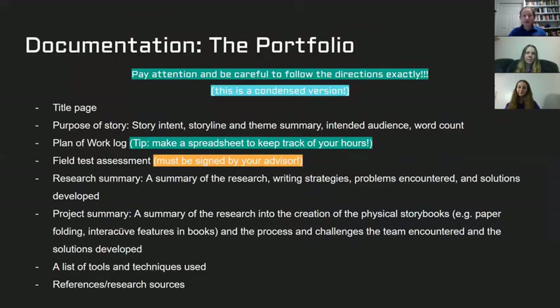Another one of the most critical parts — equally important to your actual book in terms of scoring — is the documentation. Be careful to follow the directions on number of pages and order. You need a title page, the purpose of your story, a plan of work log (a spreadsheet is helpful to keep track throughout the season), field test assessments signed by your advisor, a research summary for the writing process, a project summary for the building and illustrating process, and a list of tools and references.